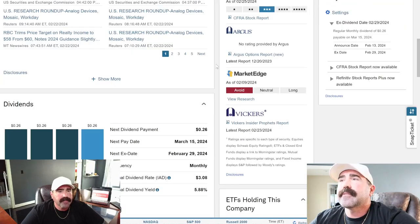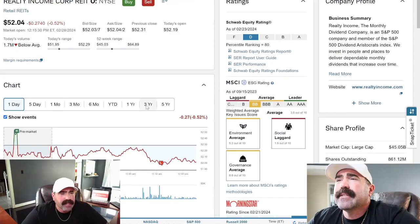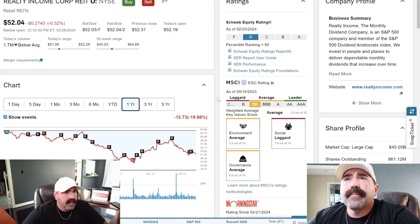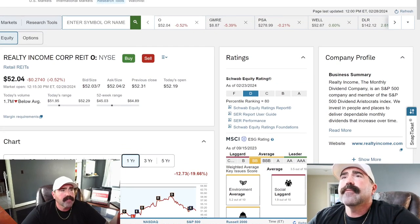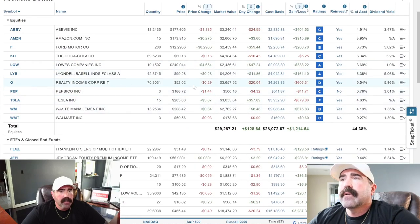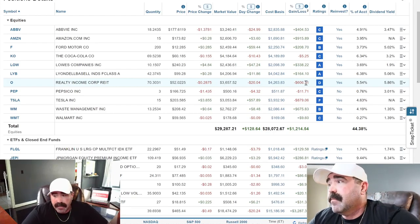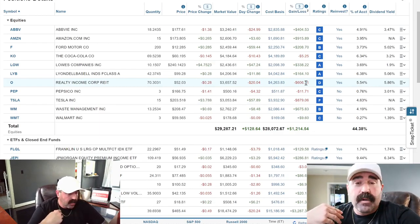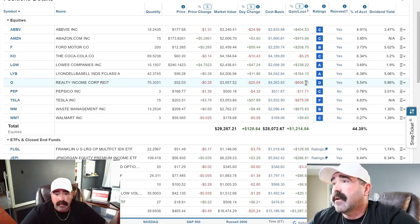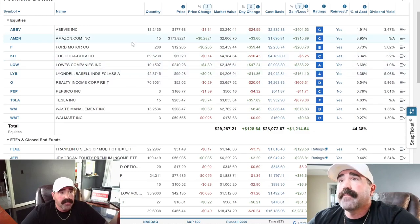I bought Realty Income probably when it was around $60 to $62, and it's down. I'm currently down about $600. But I'm going to keep it and just let it accumulate more shares. I'm not going to pull my money out — I'm just going to continue to let it buy more shares.